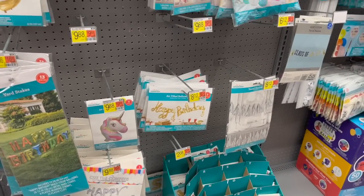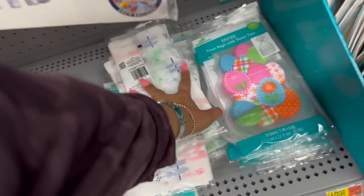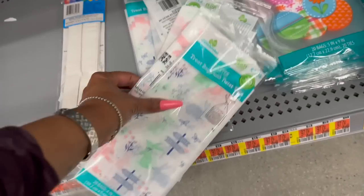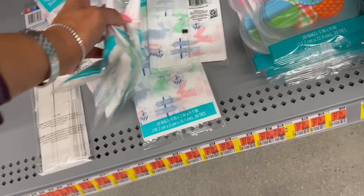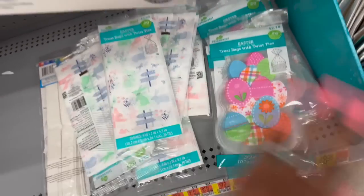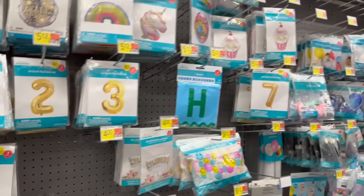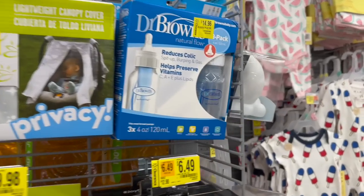I recommend looking down certain aisles because sometimes they don't move everything over to the clearance section. Look — I just found some Easter tissue at 20 cents in the party aisle! Wait, these are actually treat bags, not tissue. I already have one of those in my cart so I need to take it out. And look, they have these too for 21 cents. I like looking down every aisle because you never know what you're going to find.